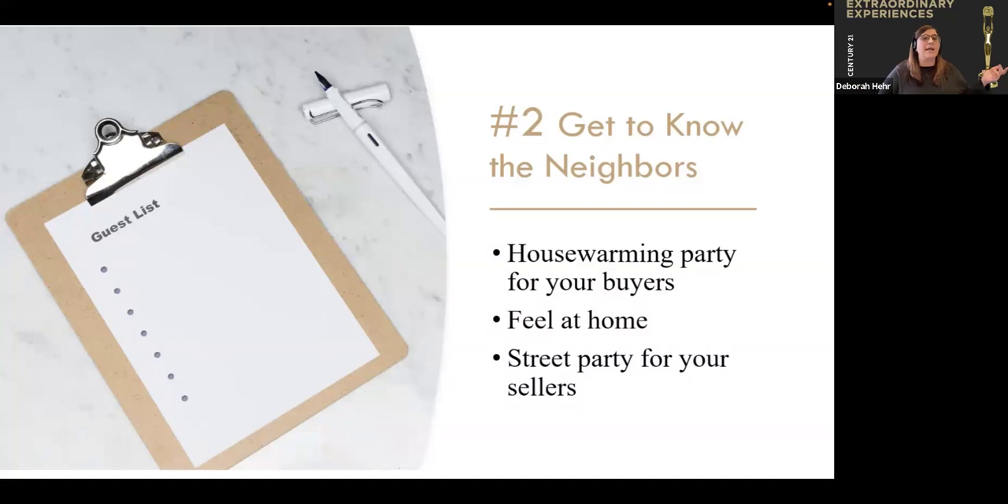When you do decorations, you can have a Century 21 sign here or there because you're the one planning the party — you're doing it for them and it's going to help them feel at home. If they don't want people in their home, see if they'll do a street party or a cookout outside. If you made a big commission, you could order a taco truck or ice cream truck. Make sure you have a guest book or sign-in sheet so both your client and their neighbors have each other's contact information.